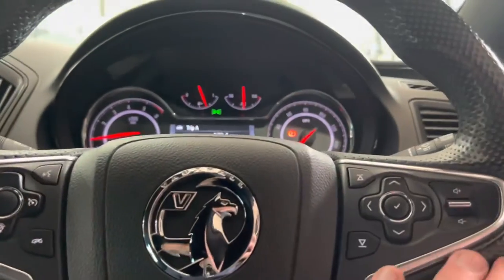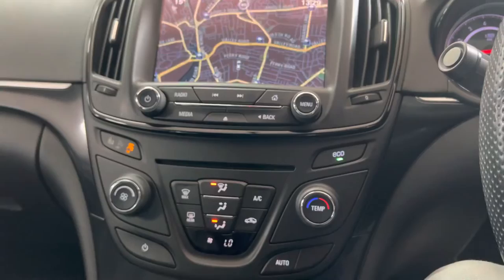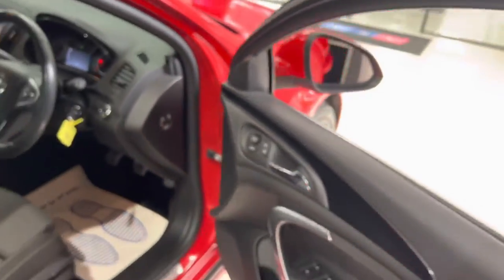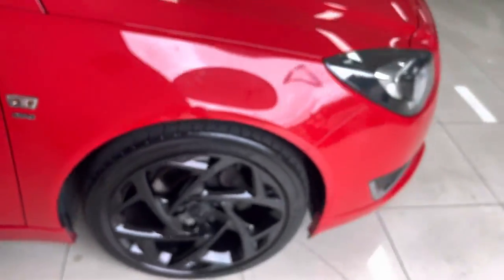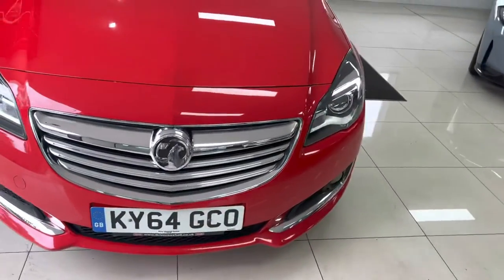You also have cruise control, speed limiter, and voice and volume functions on the steering wheel. Six-speed manual and everything in here still looks and feels exactly as it should. Automatic headlamp function as well — a really well put-together Insignia VX Line with the nav function. If you'd like to know more about the car, including pricing and funding options, check the links below. Thank you, take care, bye bye.